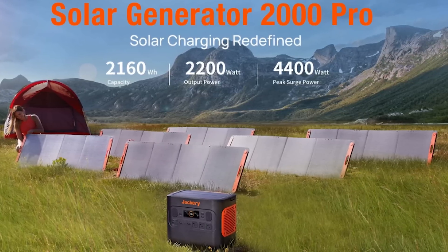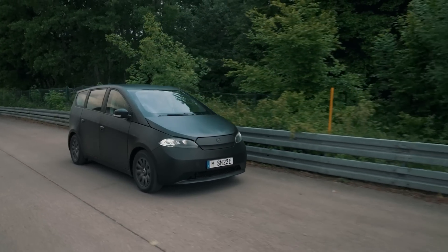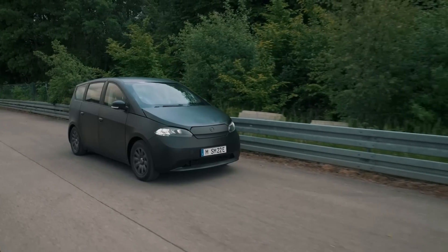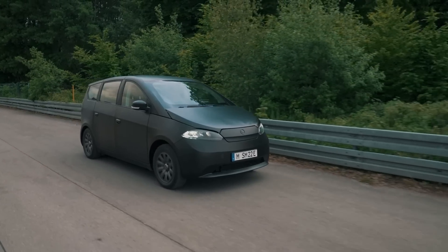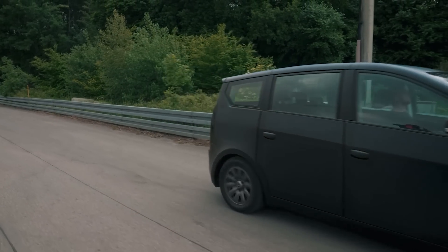So without further ado, let's do a quick overview of the manufacturer's claim data and then get into some deeper discussion. A quick side note before we start: all three of these cars are not released yet, so a lot of this data is theoretical and may change in the future, but these are the intended specifications for each vehicle.